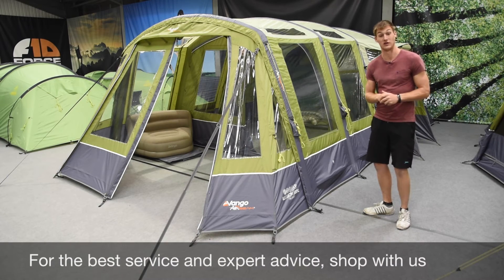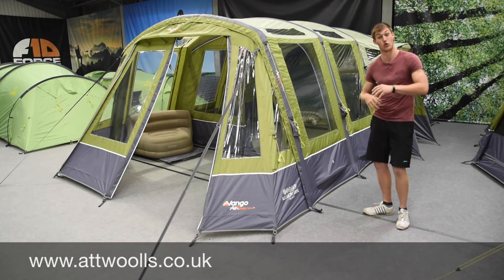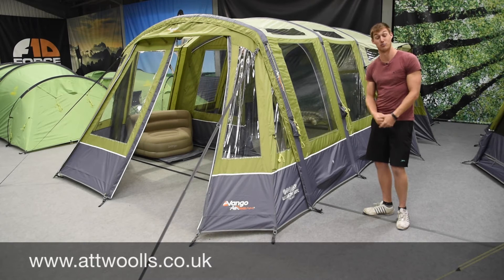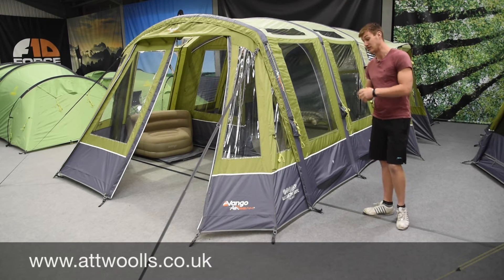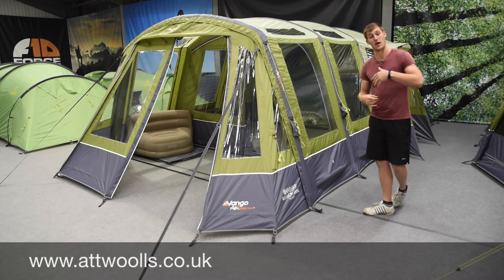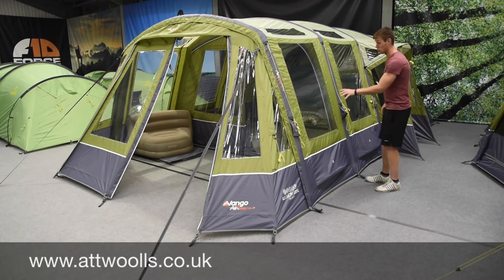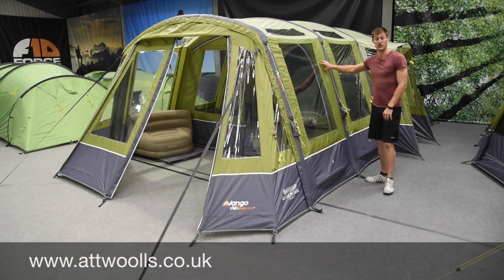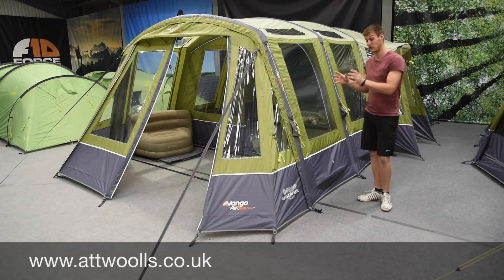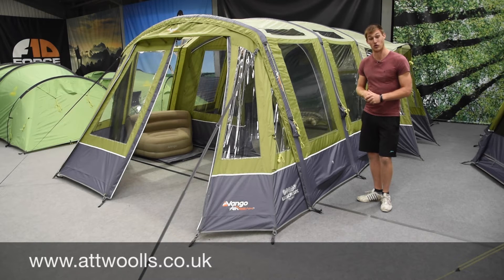This behind me is the Illusion 500 XL - a new model and new size for the 2017 season. You've got all the benefits of the 800, which has been one of the best-selling tents for the last two or three years. It's a smaller size, more meant for a family of four or five. You've still got a decent living area, a really good canopy area which you can make enclosed, and the brilliant 420-denier fabric. This is a real good consideration if you want a high-end spec inflatable tent with all the bells and whistles.